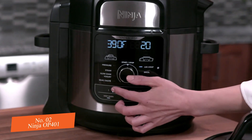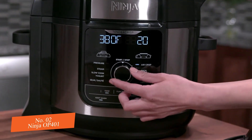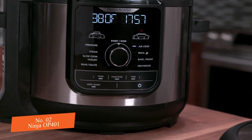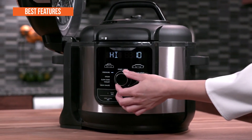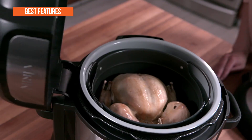Another resounding functionality about the Ninja Opus 401 Foodie 8-Quart Pressure Cooker is that it possesses a tender crisp featured advantage. While roasting a turkey or cooking special meals, this feature intuitively leaves the meal with a crispier feel and taste, adding a touch of excellence to each meal prepared. The best key features are: 8 programmable cooking options, non-stick ceramic coating, dehydrator functions, and air fryer functions.